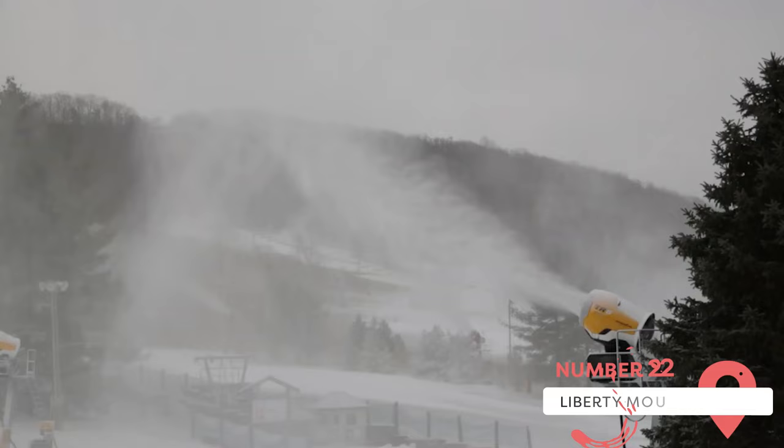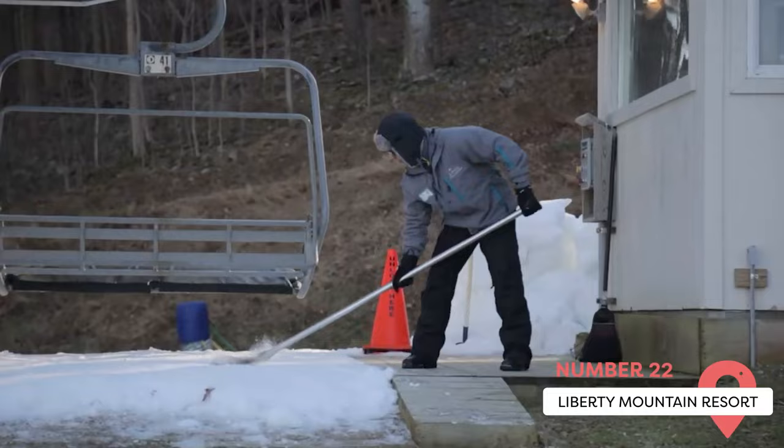Liberty Mountain Resort. This is one of the best things to do in Gettysburg if you're visiting in the winter. It's not the most challenging ski resort in the world, but it does have plenty of trails for skiing, snowboarding, and tubing.